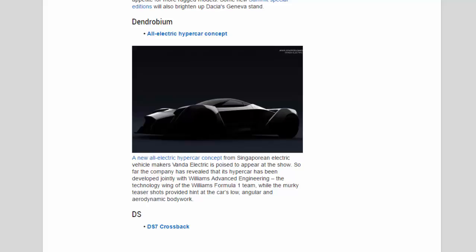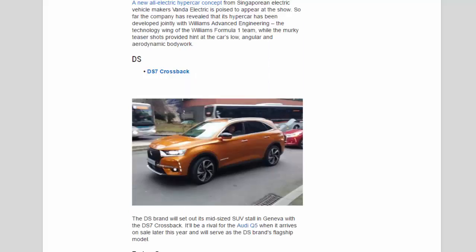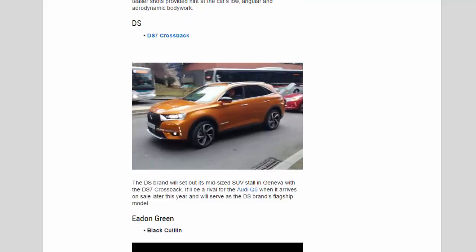DS: The DS brand will set out its mid-sized SUV stall in Geneva with the DS7 Crossback. It'll be a rival for the Audi Q5 when it arrives on sale later this year and will serve as the DS brand's flagship model.